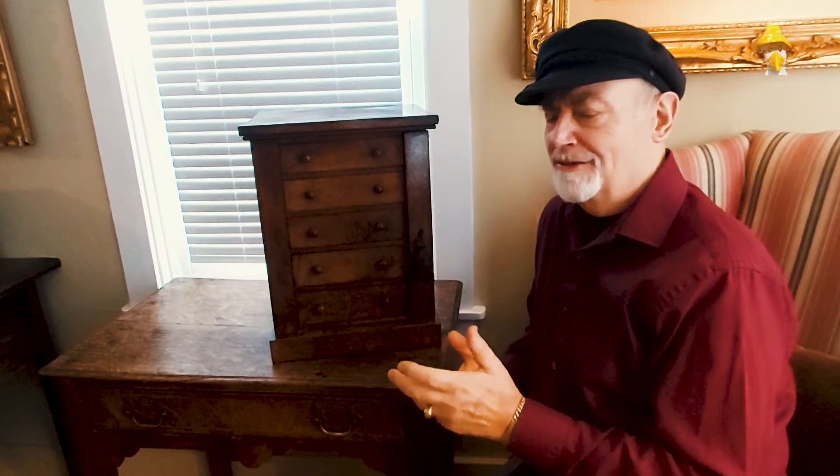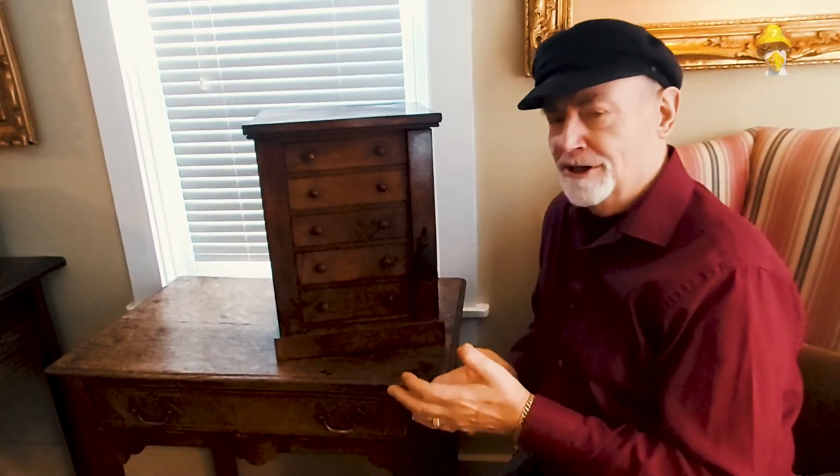Miniature furniture has become very popular today and hard to find, hard to get a hold of. Miniature pieces of furniture — tables, chests of drawers, chairs — all kinds of things were made as miniatures.